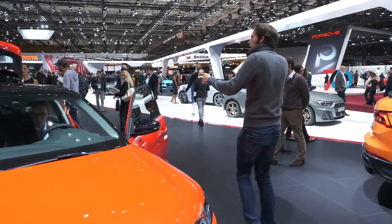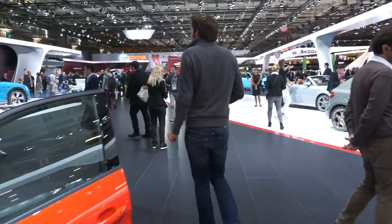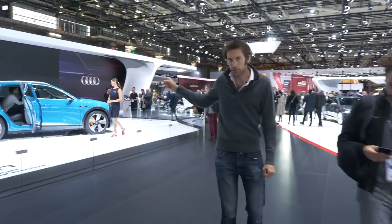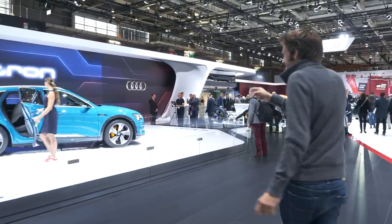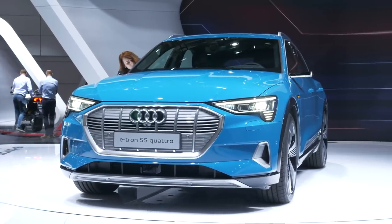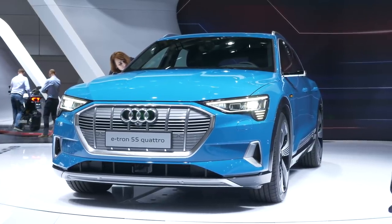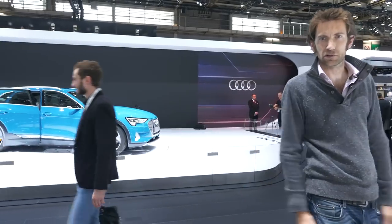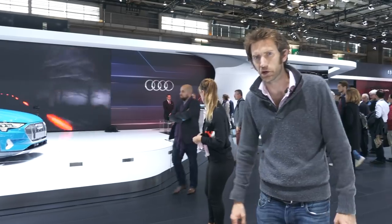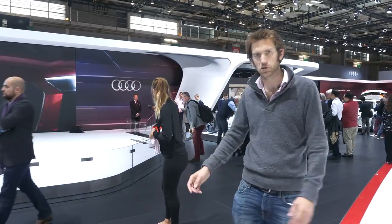Moving over on the stand, we've got the e-tron that was unveiled in San Francisco. Surprisingly conventional-looking, really, for an electric car — not sure whether people want their electric cars to look futuristic or not. We obviously had the retro-looking Peugeot, which we've also done a film on elsewhere.